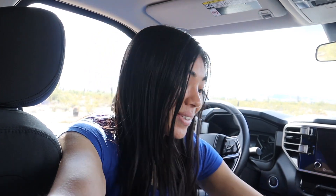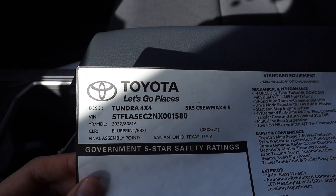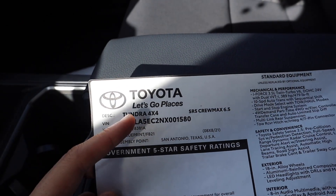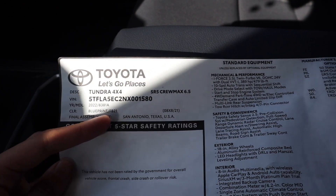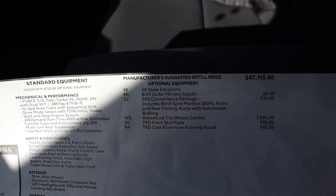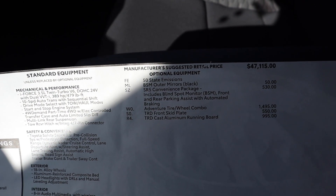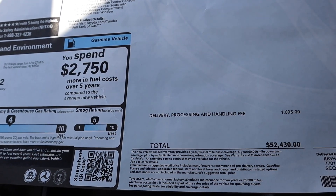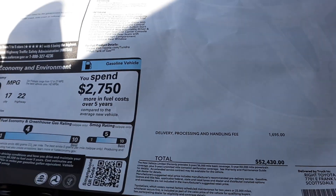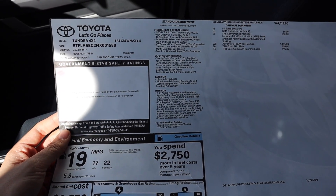If you guys are curious about what this Tundra costs with some of the add-ons, I have the sticker here. This is an SR5, and it is a 4x4, which is really awesome. It was assembled here in the USA in Texas. MSRP is $47,000, which I actually don't think is that bad for a 4x4 full-size truck. But with everything included, this dealer had it listed at $52,000. This truck is sold — I don't actually know how much it sold for, but this was the sticker in case you guys were curious.